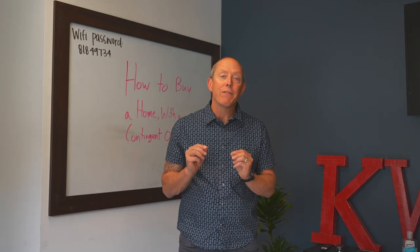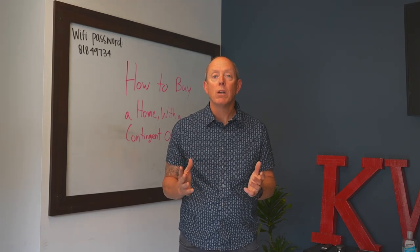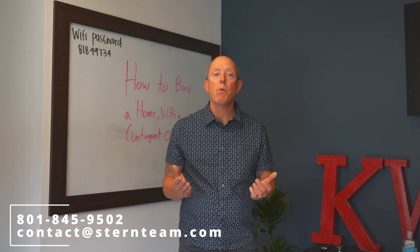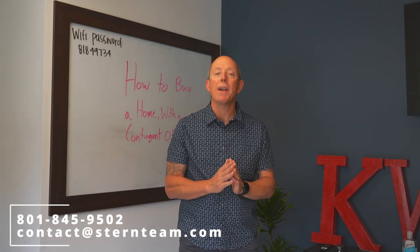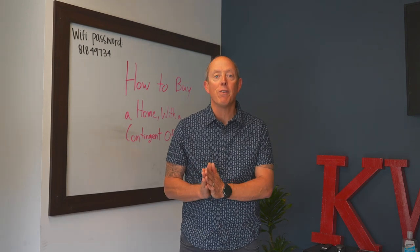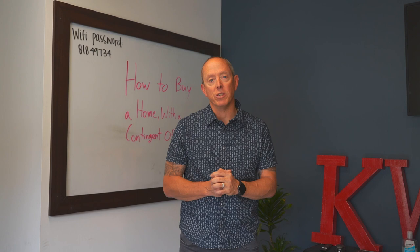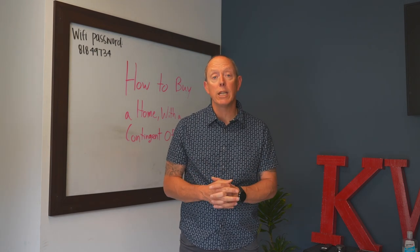Now, if you're feeling uncertain about anything we've talked about, reach out to an experienced agent like somebody on the Stern Team and we will show you and guide you on how you can not only win your offer, but do it even when you have a contingency. If you have any questions, give us a call, text, or email. We'd love to help.